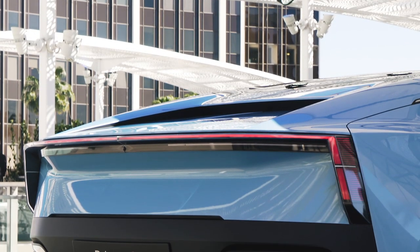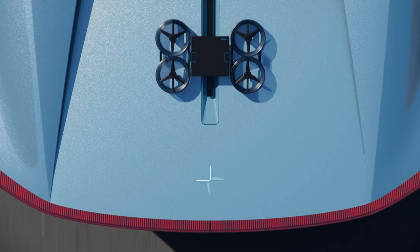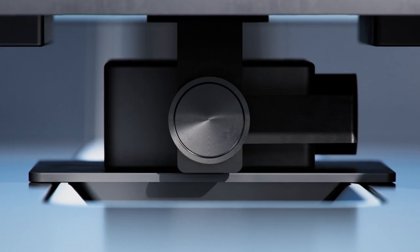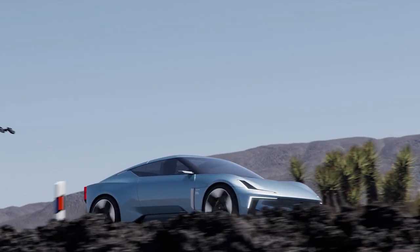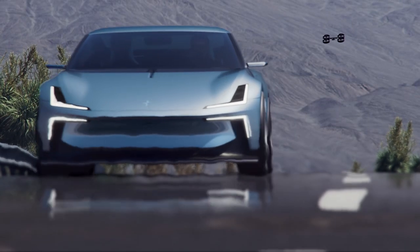The Polestar O2 has one more unique ace up its sleeve. See this little runway on the rear deck? That's actually a landing pad for an autonomous drone that lives on the back, meaning you can take videos and photos of yourself while you cruise down the coast. That drop top certainly makes posing for your close-up all the easier.